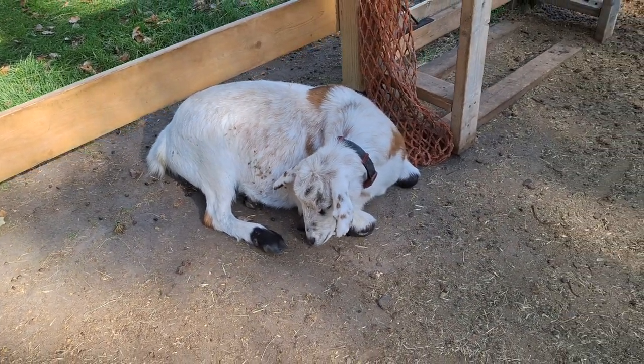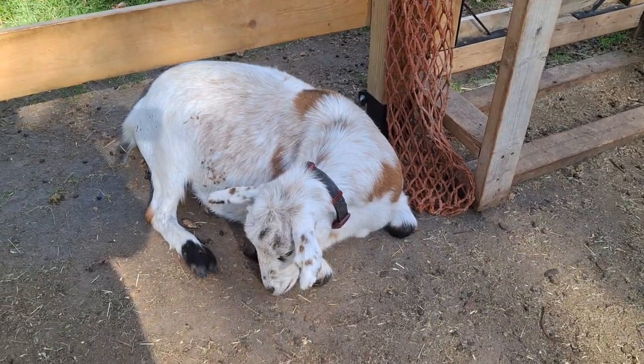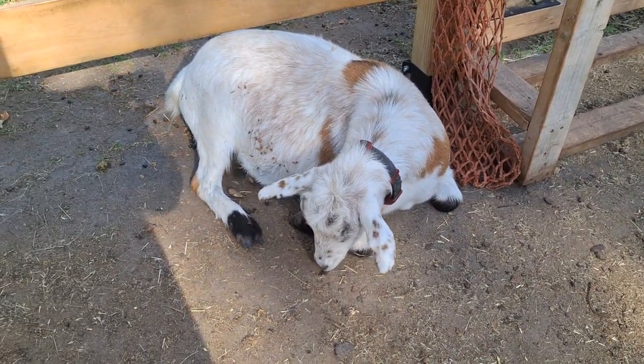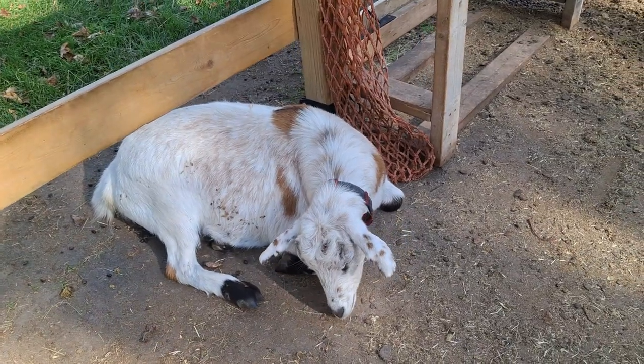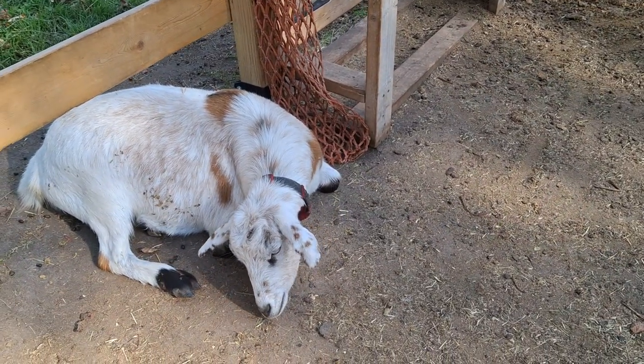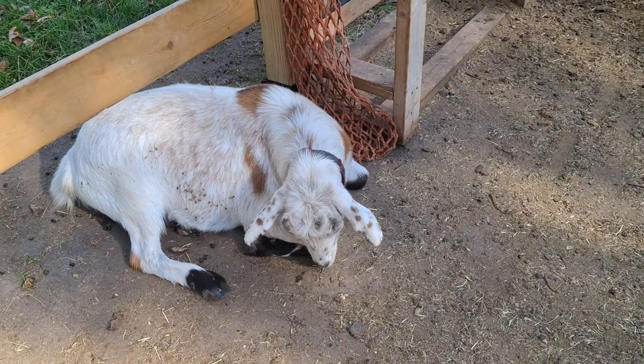Next week, we will come back and hang out with Arwen, and we will talk about internal parasites, which are a different kettle of fish and require a different type of treatment. You can't just pop something on their back and hope it goes away. So we will talk about that next week — until then, we'll see you tomorrow.